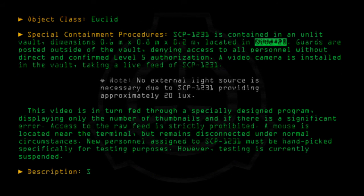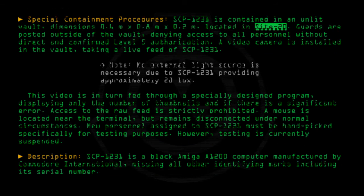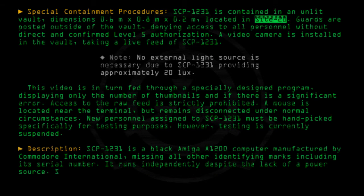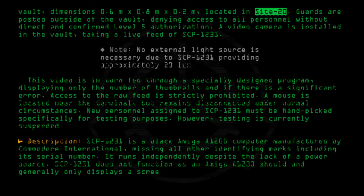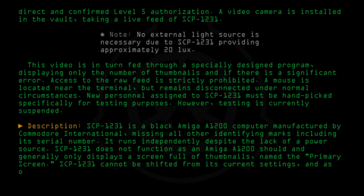Description: SCP-1231 is a black Amiga A-1200 computer, manufactured by Commodore International, missing all other identifying marks, including its serial number. It runs independently despite the lack of a power source. SCP-1231 does not function as an Amiga A-1200 should, and generally only displays a screen full of thumbnails, named the primary screen. SCP-1231 cannot be shifted from its current settings, and as of yet, no other programs have been discovered on the computer.